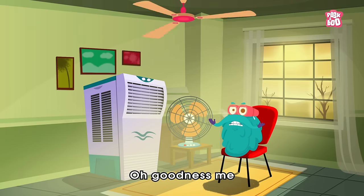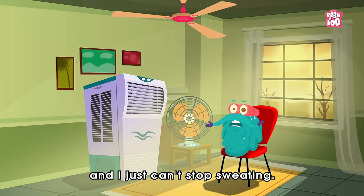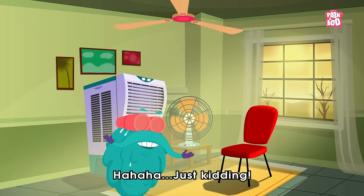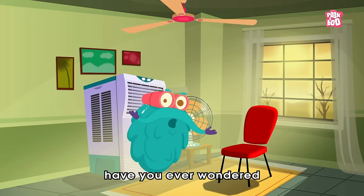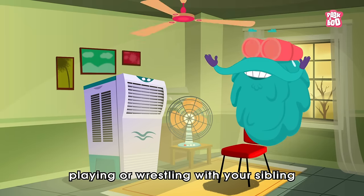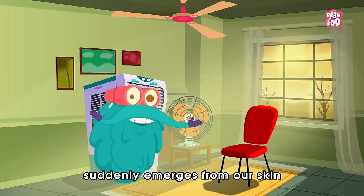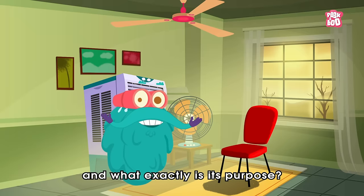Oh, goodness me, the climate is quite hot today and I just can't stop sweating. I'm so drenched in sweat that there is no need to take a bath today. Just kidding! By the way friends, have you ever wondered why you get soaked in water after playing or wrestling with your sibling for a large piece of cake? Well, today let us learn why and how this salty fluid suddenly emerges from our skin and what exactly is its purpose.